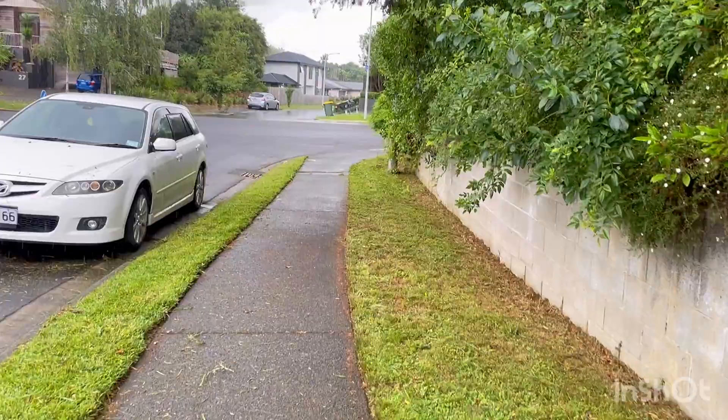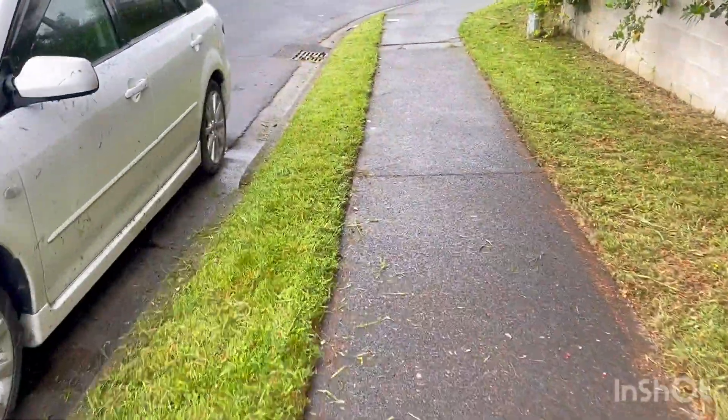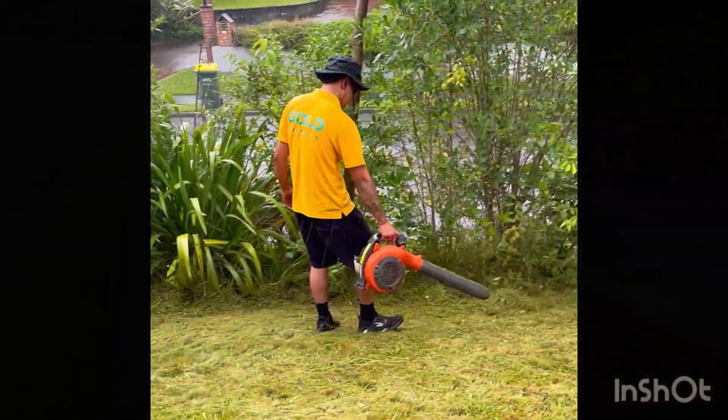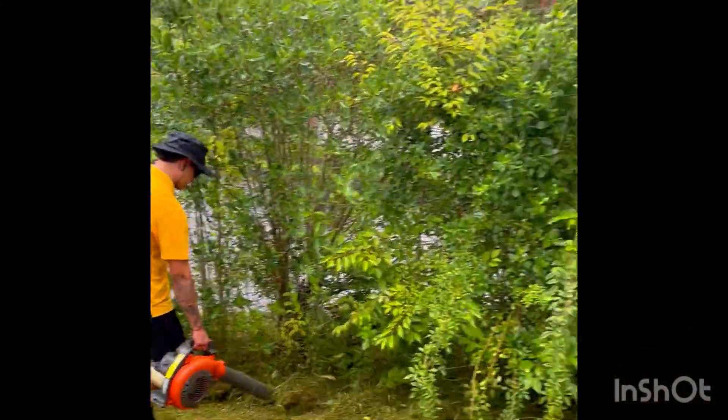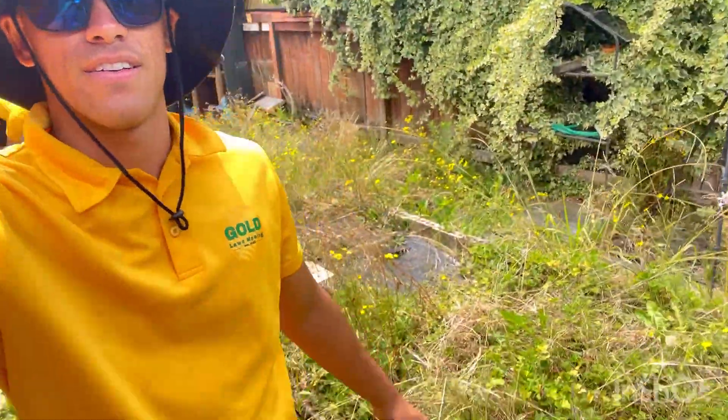There's nice little edges along here, a little bit. So pretty good. Just pulled up to a garden cleaner — it's a big one.